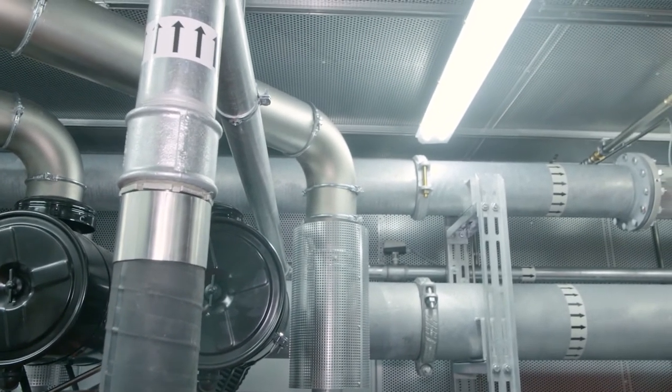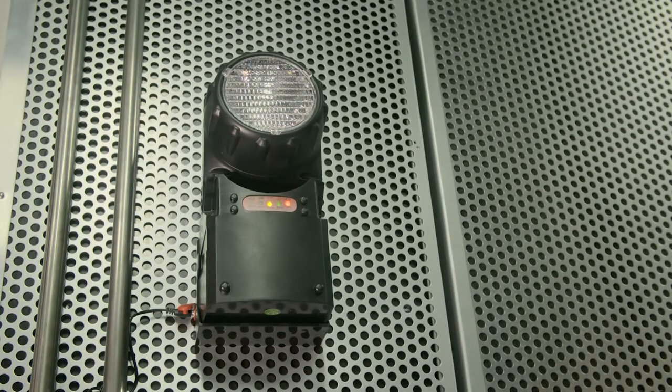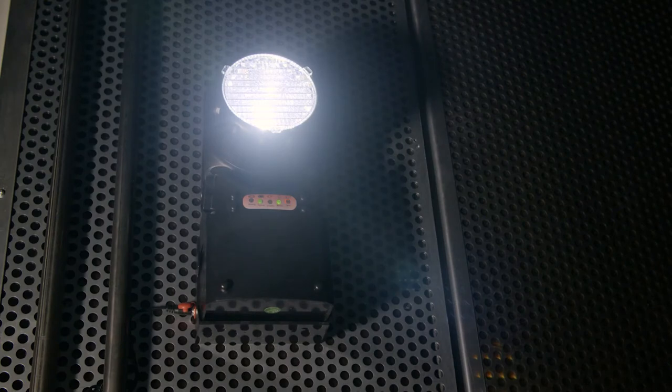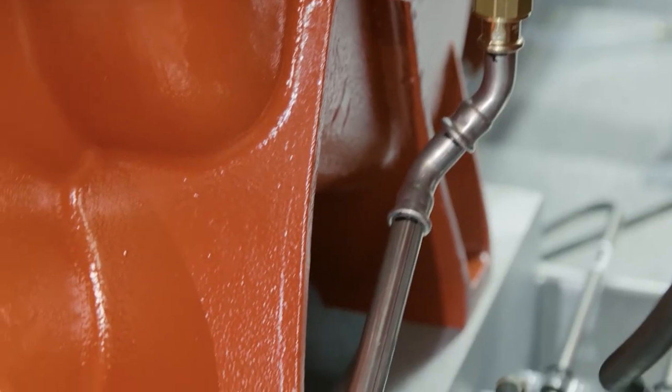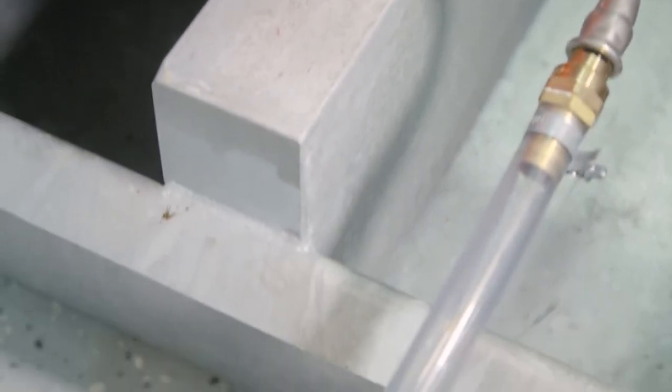Turnkey in every aspect. Next to the entrance door and the central light switch, there is an LED emergency hand light with an automatic charger. It turns on automatically in case of power failure in the pump station.